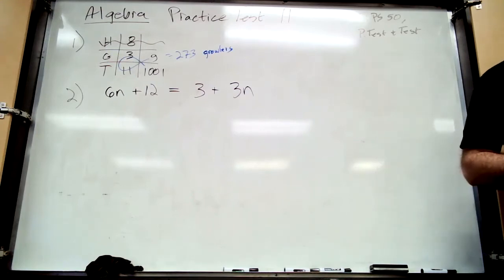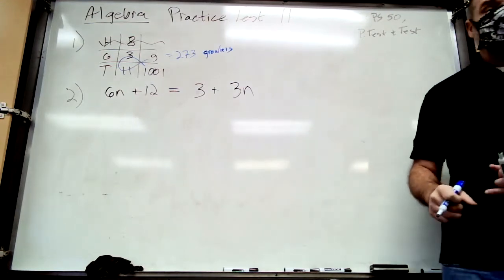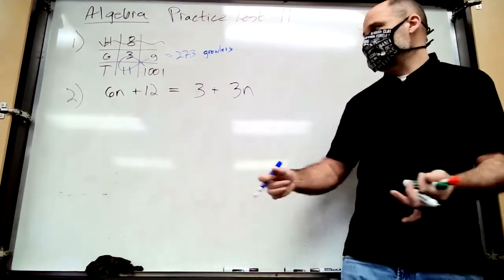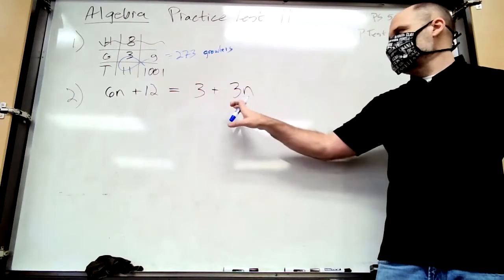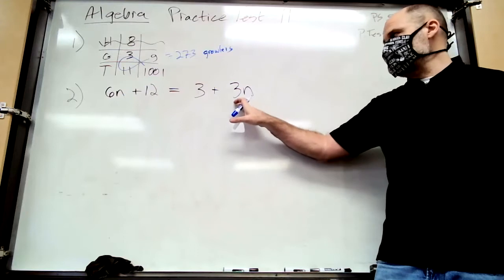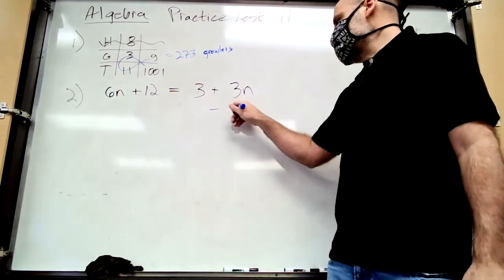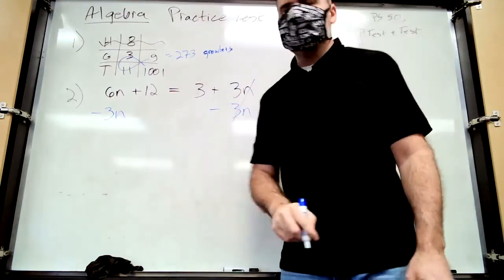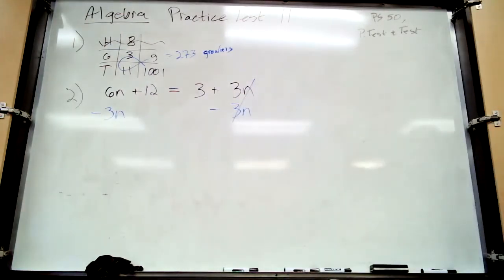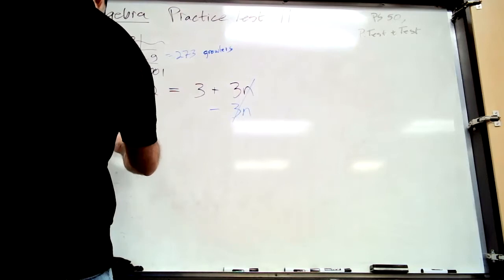Step two: if you have variables on both sides, get rid of the smaller one. How do you get rid of a term? A term is either added or subtracted. To get rid of 3n, the smaller variable term, we subtract 3n from both sides. Whatever you do to one side, do to the other — keep the balance scale even. You're left with 3n over here.